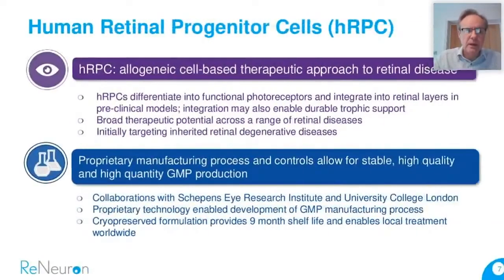Spending a little time on the HRPC program: this is an allogeneic cell-based therapeutic approach to retinal diseases. We regard HRPC cells as a platform technology, with the first target being retinitis pigmentosa, and we see scope to expand clinically into other indications when resources allow. We know that HRPCs have the ability to differentiate into functional photoreceptors and integrate into the retinal layers, addressing the loss of photoreceptors typically manifest in back-of-the-eye retinal degeneration. We have a wealth of pre-clinical evidence and IND-enabling studies, most of which has now been published.